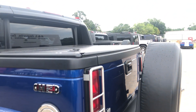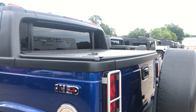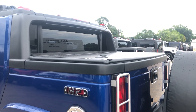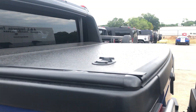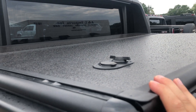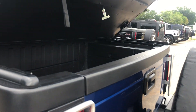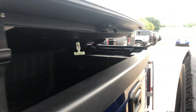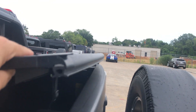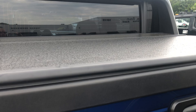Those OEM tonneau covers are known not to last that long — we've seen a lot of them over the years. Especially when they're out baking in the sun, they get warped and just stop working really well. This one is probably in the best condition I've seen in a couple of years. Let me open it one-handed here. So there's the tonneau cover — let's look in the bed while we're here. Super nice and clean, just really fresh. And you can see it's nice and straight, there's no warping like a lot of them do.